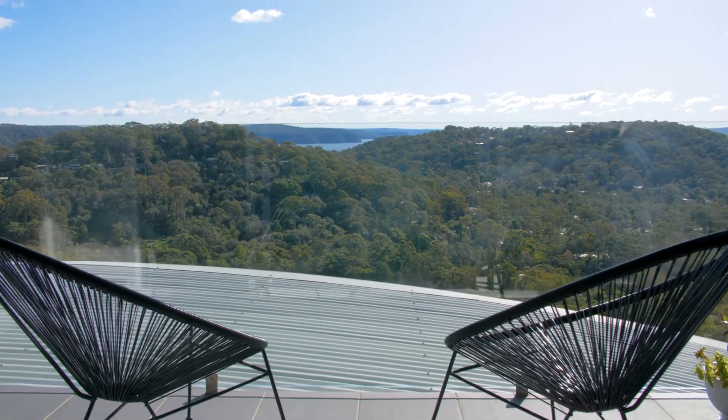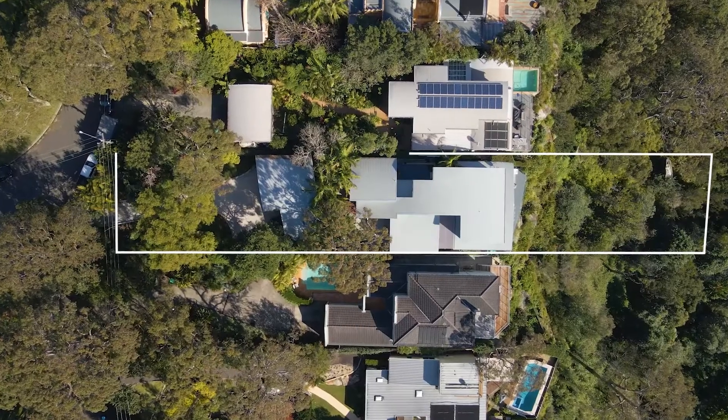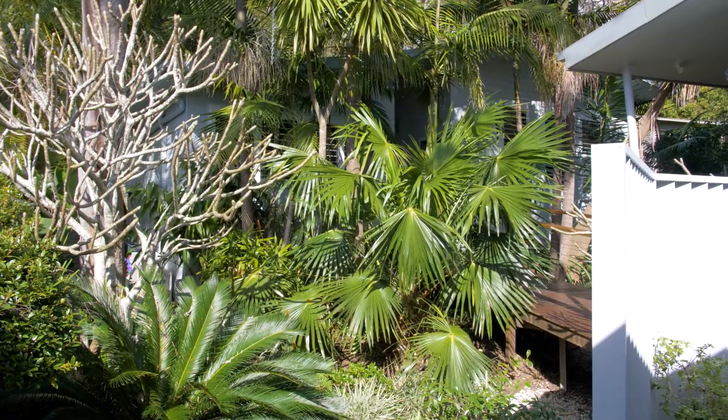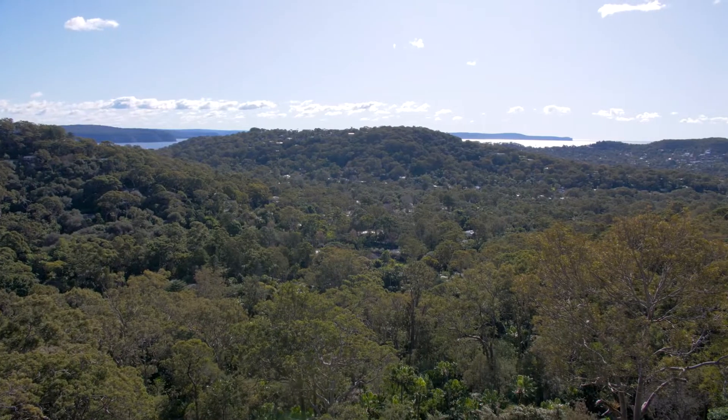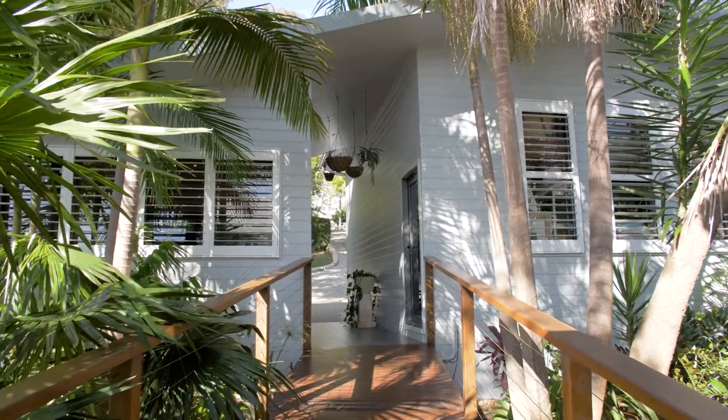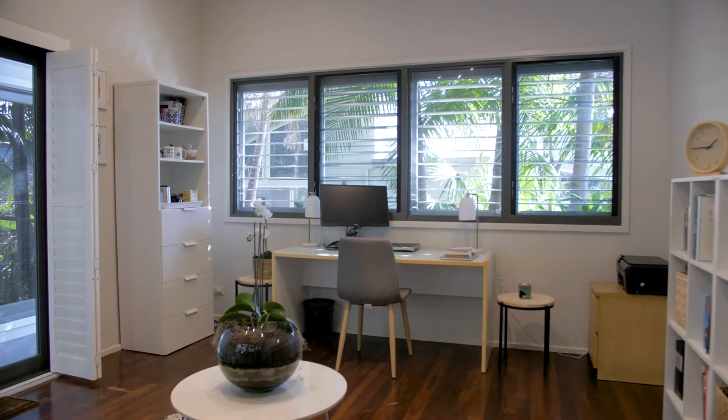The block is vast at over 1300 square meters yet it's low maintenance, with stunning front gardens and unobstructed views from the back. A separate studio across from the double garage makes a great work from home space or additional storage area.